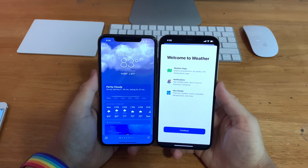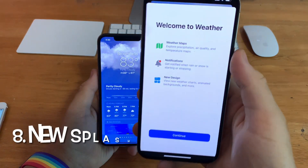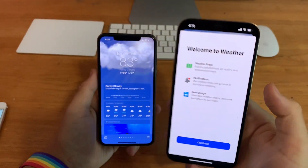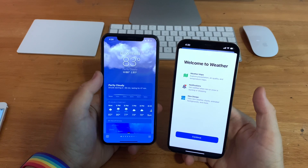In the Weather app on iOS 15 beta 2, you'll get a new welcome splash screen that says weather apps, notifications, and new design. Previously it would just take you straight into the app.